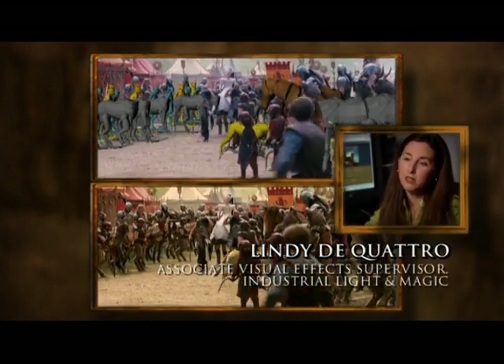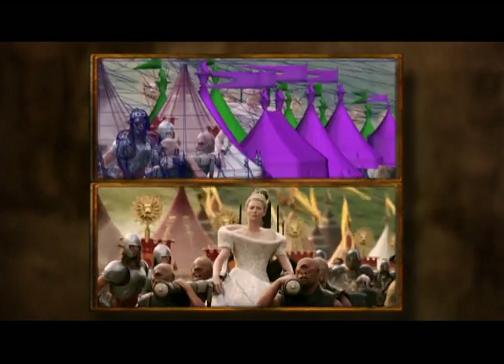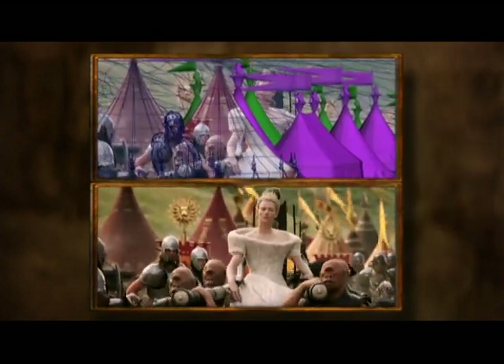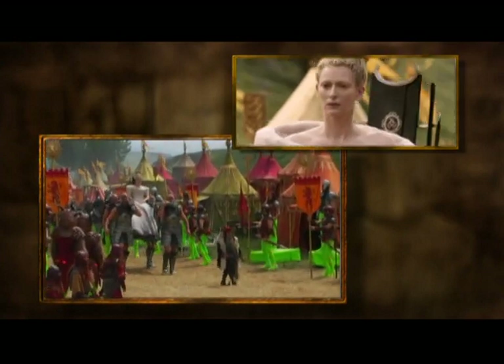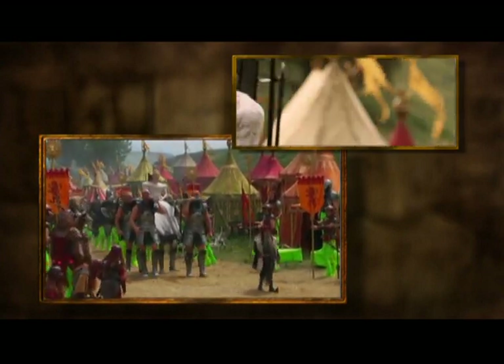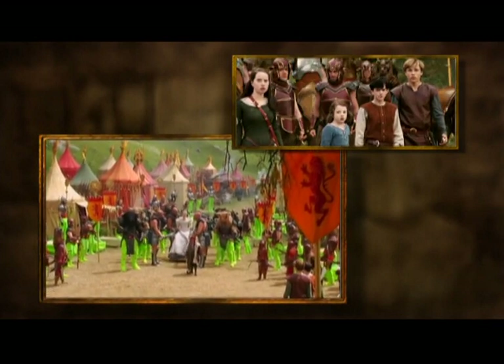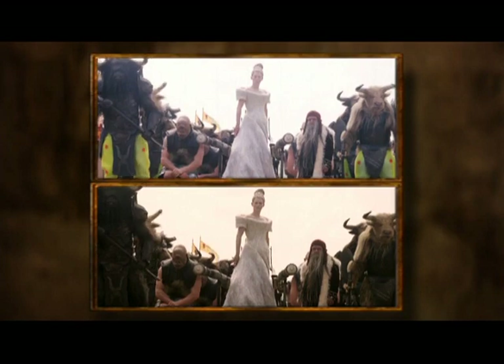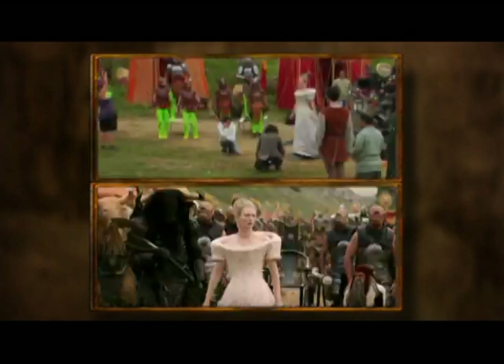Initially, Andrew came to us and said he'd like to have a crowd of 1,000 to 5,000 creatures. It's our job to figure out how to achieve that with the most realism and the highest quality, but still being able to deliver it in the time and budget they're looking for. Part of what we have to decide is exactly how many unique creatures we need to make up a crowd of 1,000.